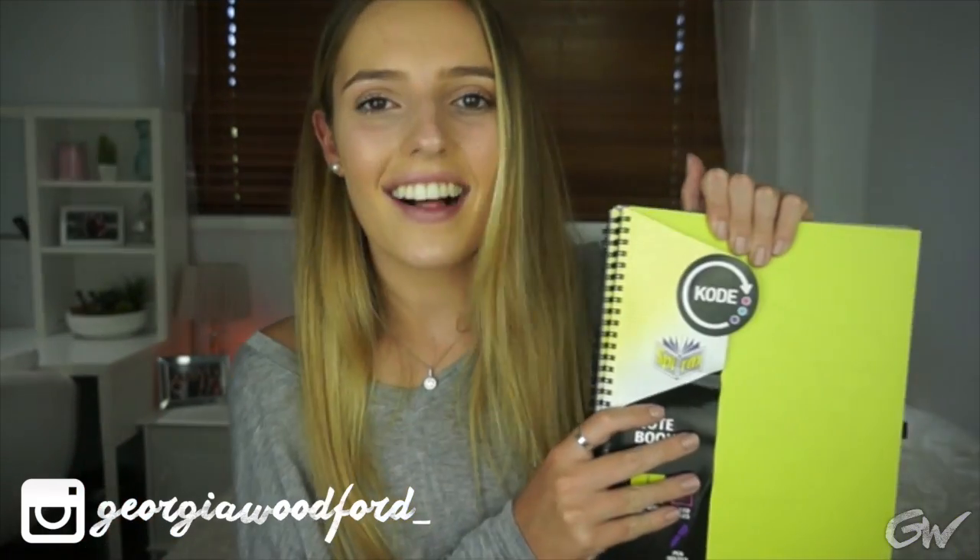That is all the supplies I have to share with you guys today. The only thing I have left to get is some plain display folders that match the colours of my books, so I can put in lecture slides, assessment papers, worksheets, or anything for a particular subject — instead of having to glue things into books. Thank you so much for watching, I love you guys and I'll see you all in my next video. Bye guys!